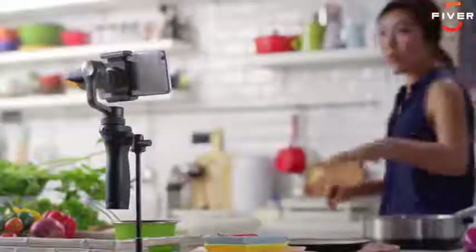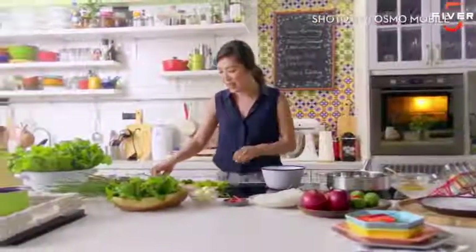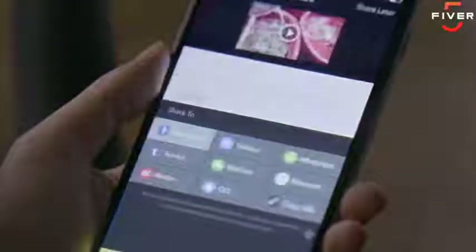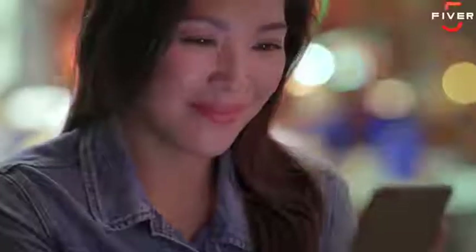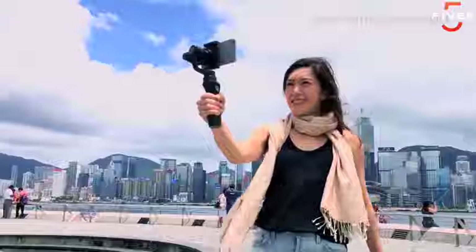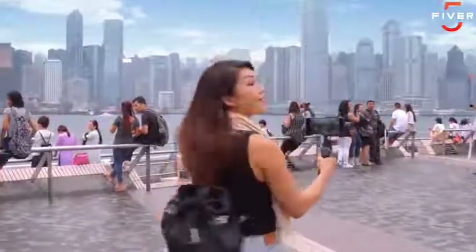Using Active Track, it automatically keeps me in the frame wherever I move. After every shoot I like to give my viewers a taste of what's to come. Editing only takes a few taps and my video is ready to go. Osmo Mobile feeds my passion for vlogging and I can't imagine going anywhere without it.